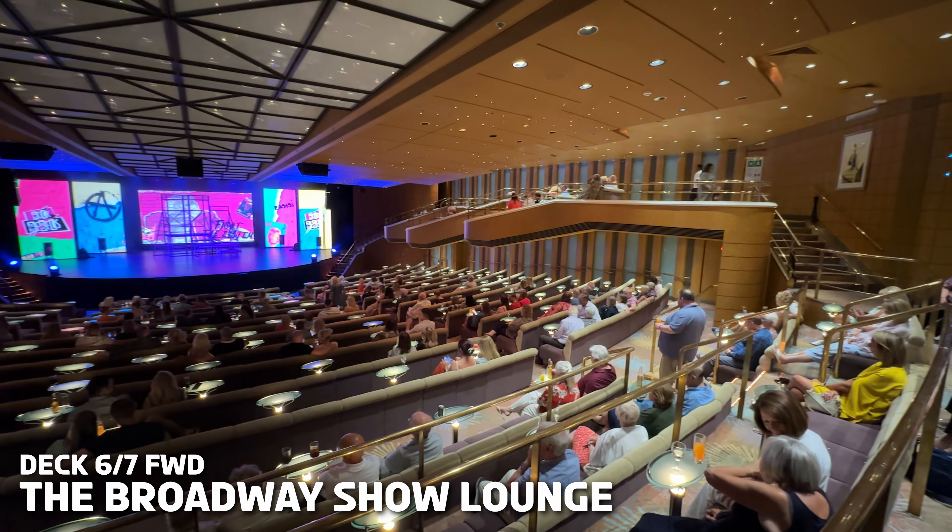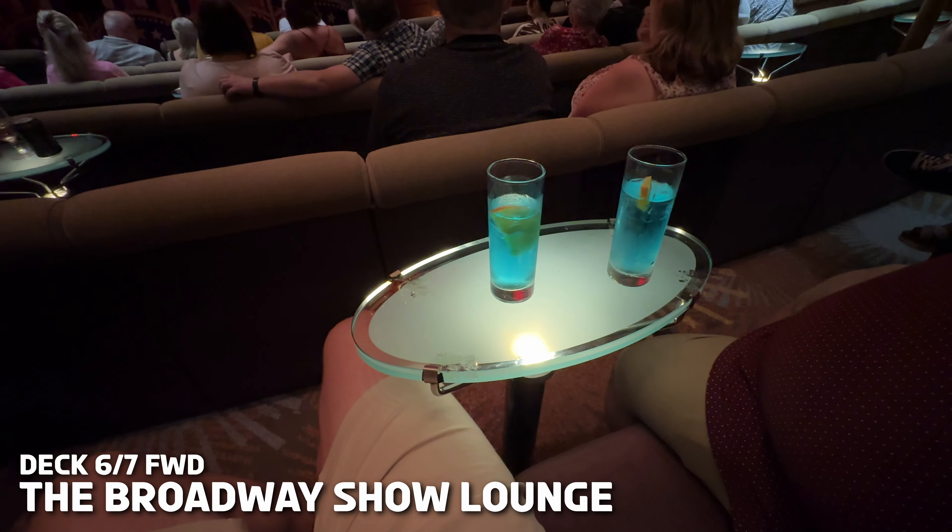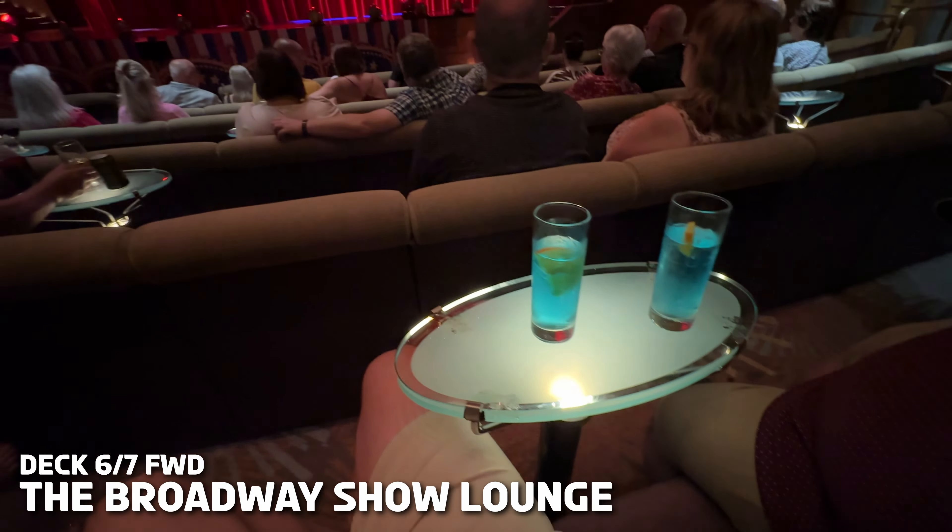Hi there, we're Travel with Jonny and Will and welcome back to our Morello Voyager series. In this video we're going to chat about the bars and entertainment on board, so let's get stuck right in.